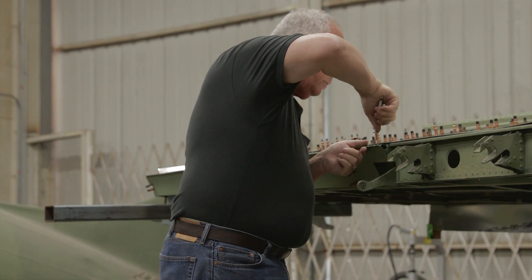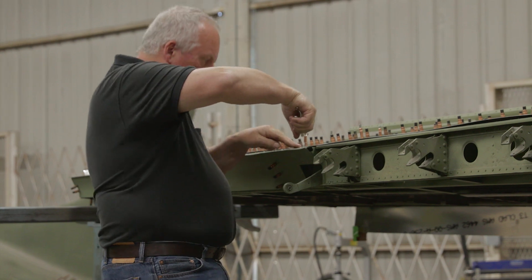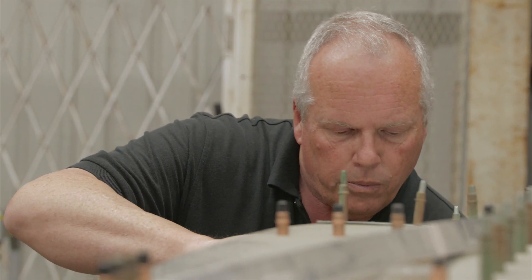From an early age, I knew I wanted to do something mechanical because I grew up next to San Francisco Airport. I enjoyed seeing these incredible machines that were moving around the airport and everything else.